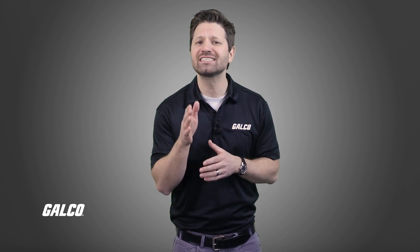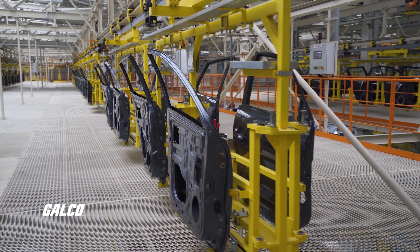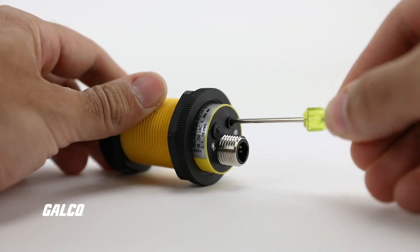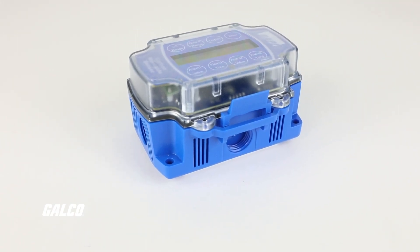As the automotive automation industry continues to integrate Industry 4.0 technologies — incorporating cloud and IoT devices — maximizing uptime remains paramount, as unscheduled downtime costs the industry billions of dollars each year. Sensors serve as a simple solution that can keep your assembly line moving.